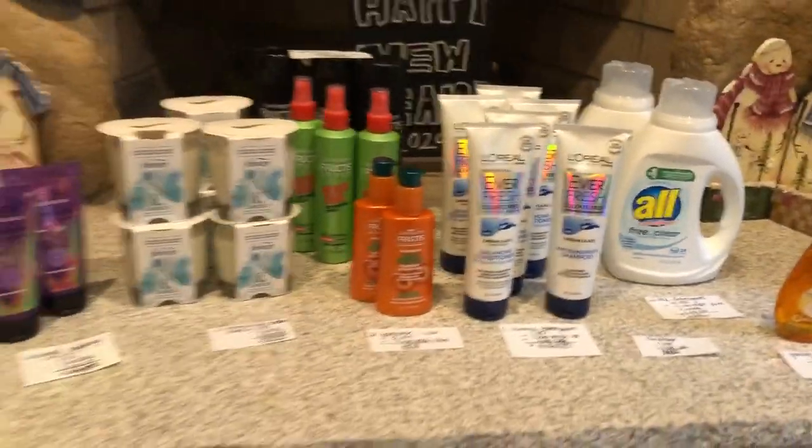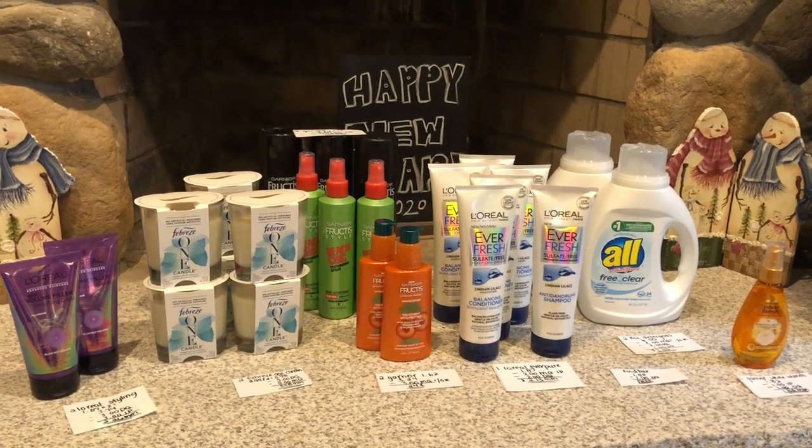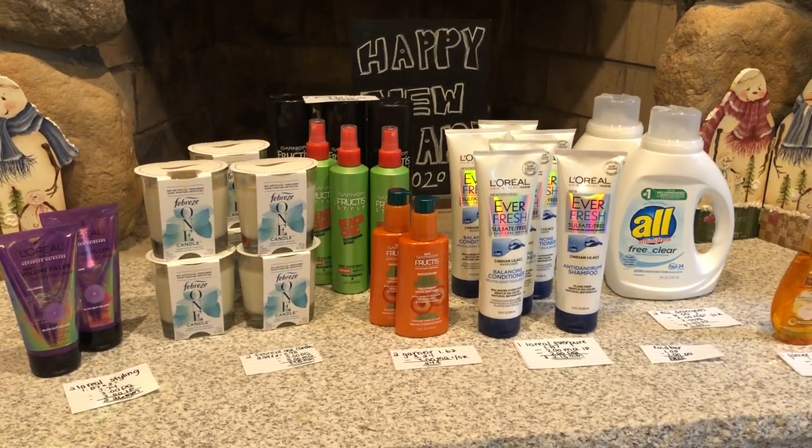I hope you guys enjoyed these deals. Please let us know if you find any of them down in the comments below. And as always, don't forget to like, comment, and subscribe. Thanks for watching.